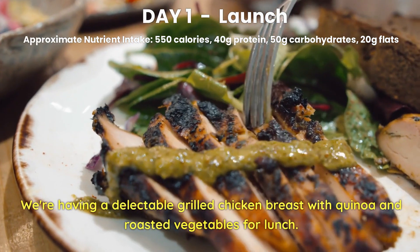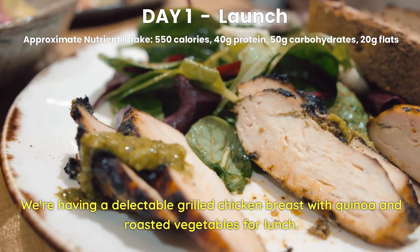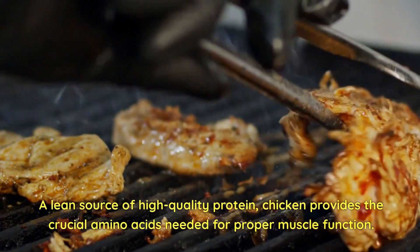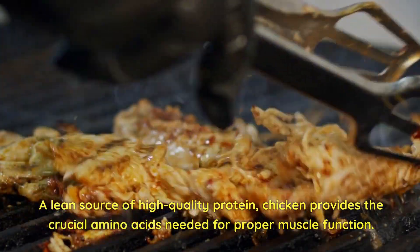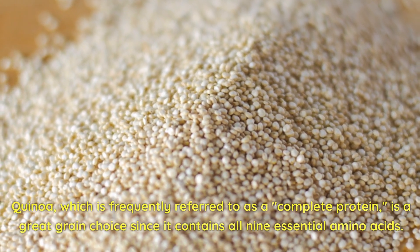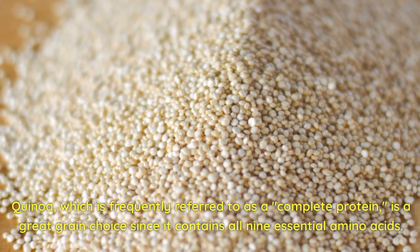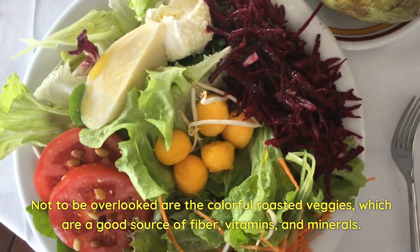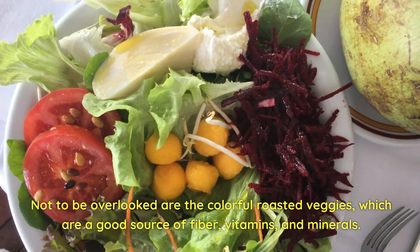Day 1 Lunch. We're having a delectable grilled chicken breast with quinoa and roasted vegetables for lunch. A lean source of high-quality protein, chicken provides the crucial amino acids needed for proper muscle function. Quinoa, which is frequently referred to as a complete protein, is a great grain choice since it contains all 9 essential amino acids. Not to be overlooked are the colorful roasted veggies, which are a good source of fiber, vitamins, and minerals.